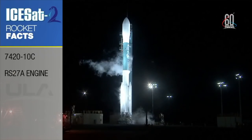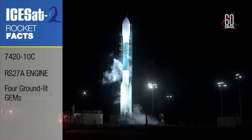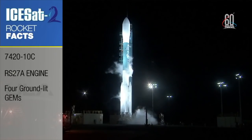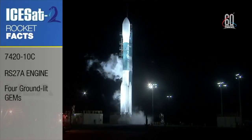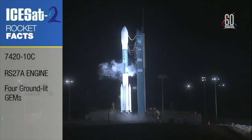The Dash-10C is the composite fairing for today. The core of the Delta II rocket, or the first stage, utilizes RP-1 and liquid oxygen to power the Aerojet Rocketdyne RS-27A engine. In conjunction with the RS-27A, we have four graphite epoxy solid rocket motors, or GEMs, that are ground-lit and they provide that extra thrust to give ISAT out of Earth's atmosphere.